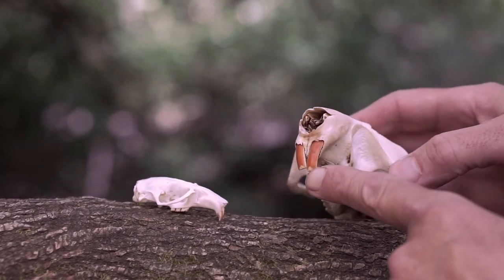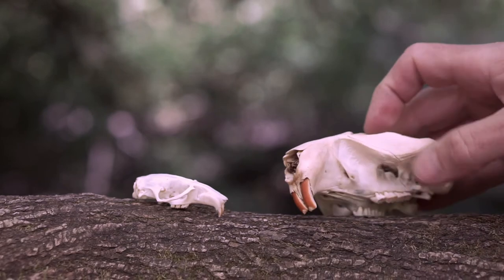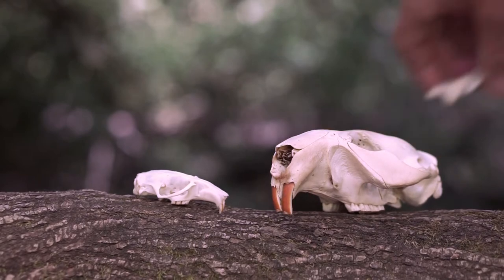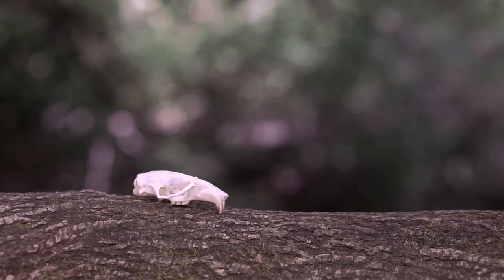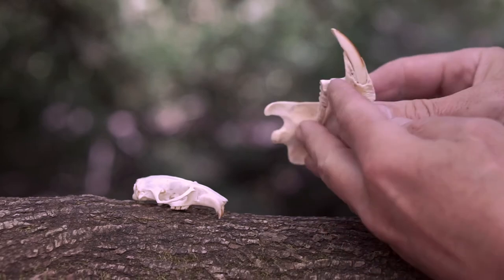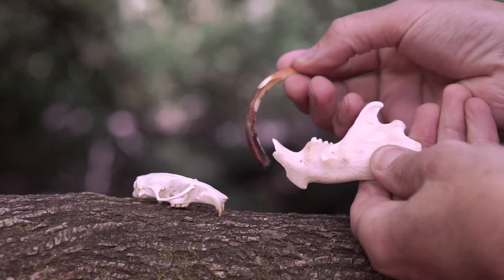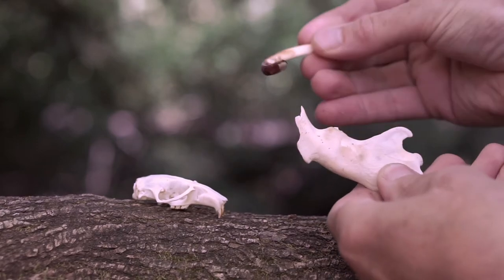Orange enamel coats the front of the teeth, protecting them from wear, while the backside of the teeth wear more quickly, maintaining the sharp, chisel-like structure that helps them chew. If we humans tried to live a rodent's lifestyle, our teeth would wear to the nub in no time. The rodent's teeth do wear, but they have a solution. Hidden deep within the skull and in the jawbone — more tooth. Their teeth are ever-growing. Look at all that extra tooth, just waiting to be used. As it wears, it's replaced every day.